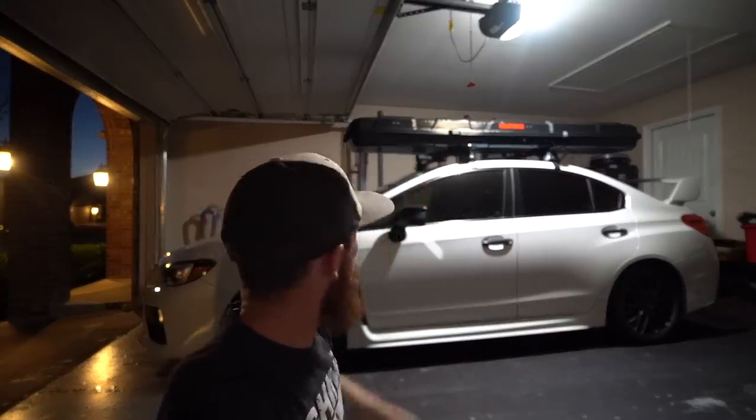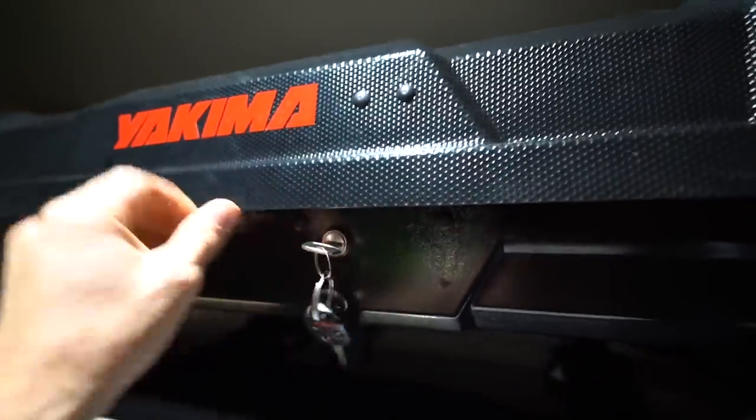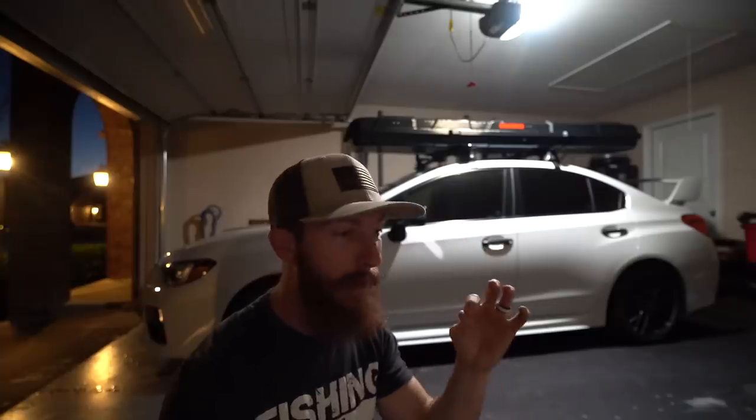First time the STI has been clean since the Yakima topwater rack install video. Sparkling like new. We're gonna go ahead and get this thing loaded up with some combos — I think it holds like eight, we're gonna max it out because we are doing non-stop fishing down south in Austin. We gotta get some shut-eye because we're taking the red-eye 5 a.m. drive down south.